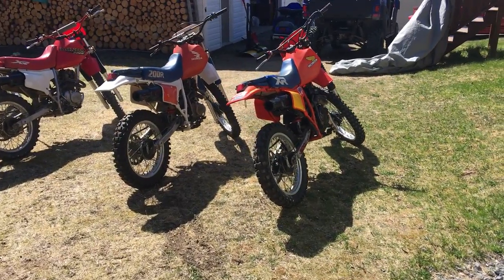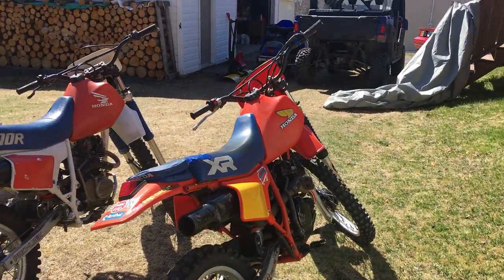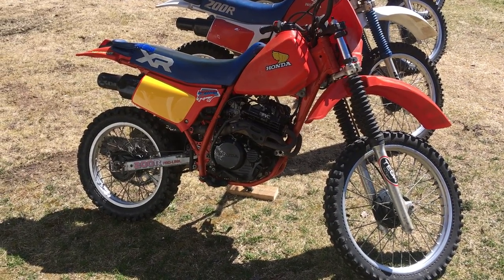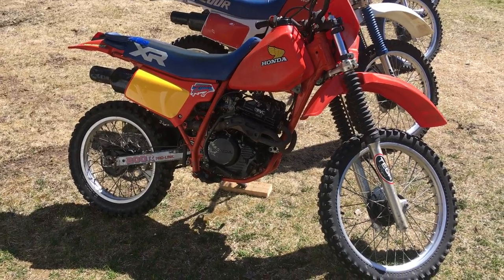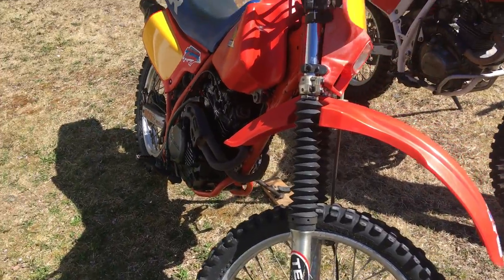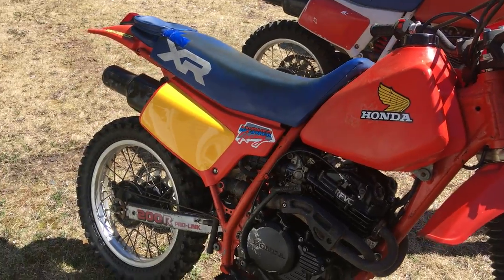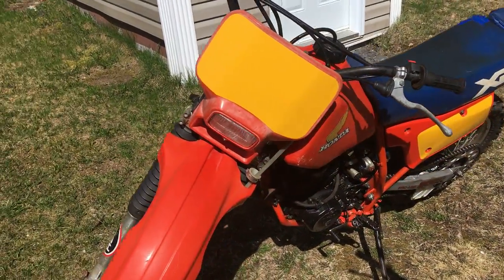All right, we'll start from the oldest. This one I mentioned before — it's pretty much rebuilt 100%. That's an '84 XR 200. They only made this style engine, the RFVC, in '84 and '85. I just put this side cover on it, split the base, checked all the gears, cam, rollers — everything was fine. Put a sticker kit on it, also an original sticker kit. Got the headlight and tail light all working on this six-volt system.